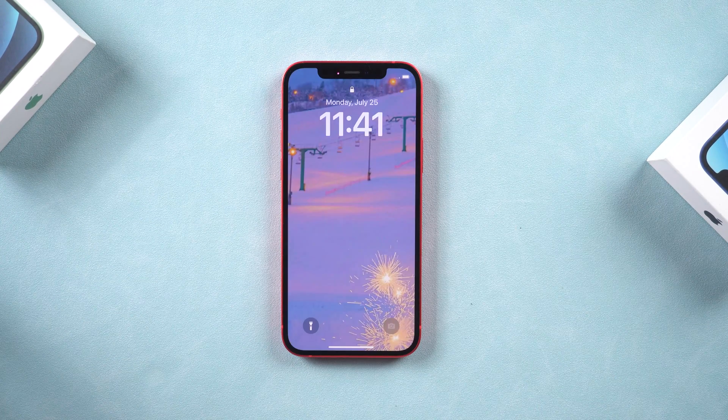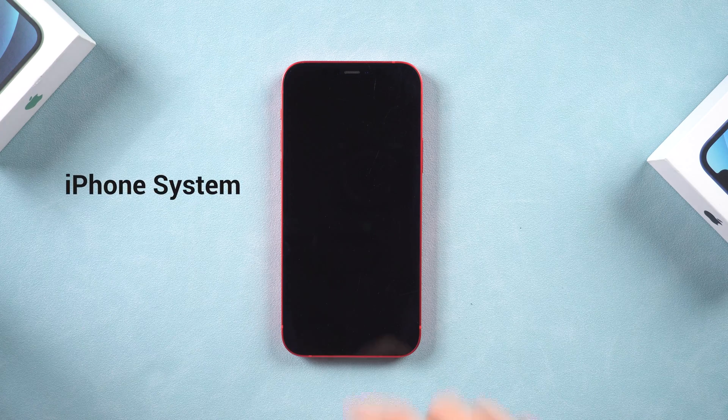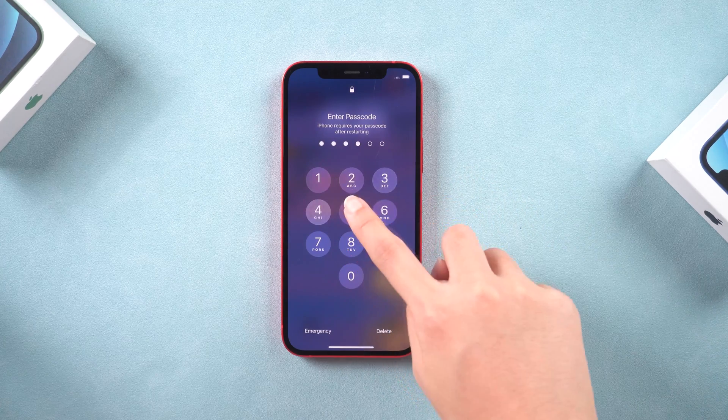If you tried to force restart your iPhone and it still couldn't work, it could be that your iPhone system went wrong. I suggest you try Method 2 to repair it.